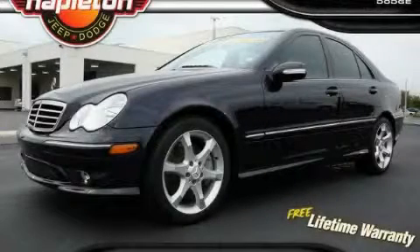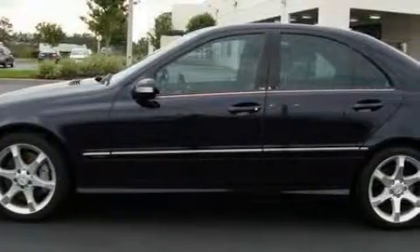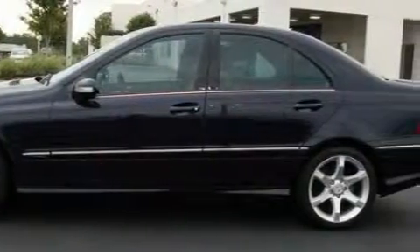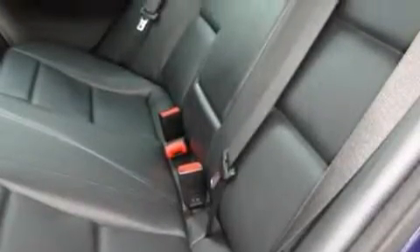This is a 2007 Mercedes-Benz C230, a luxurious package designed with the finest elements in mind. Among the many superb features on this Mercedes-Benz there are heated washer fluid, power windows, a CD player, side impact airbags, and an anti-lock braking system.